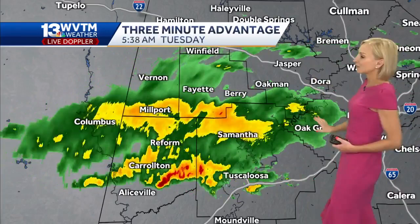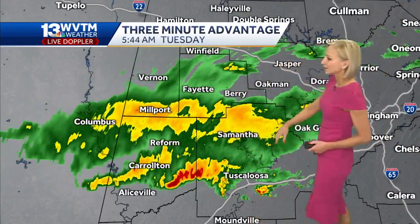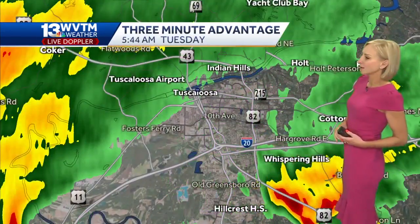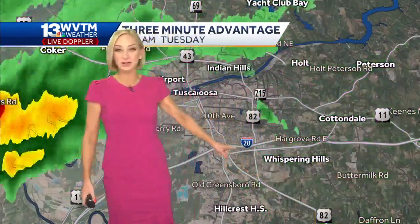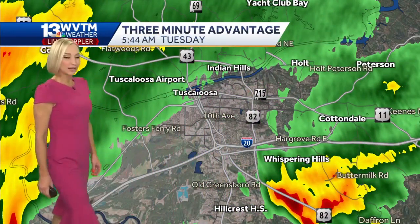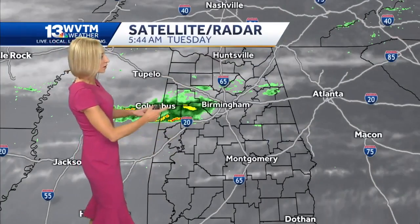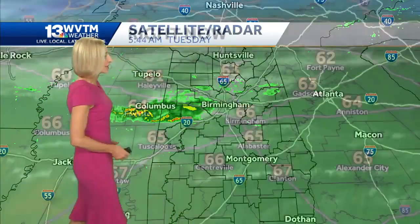Here's a look at our three-minute advantage and we've got some decent downpours this morning in parts of Pickens and Tuscaloosa counties — northern Tuscaloosa County, near south of Fayette and Berry in the southern part of the county. We're seeing some rain moving through there — a decent little shower south and east of Tuscaloosa along Highway 82. Not a lot of rain elsewhere, though. We've got that one batch starting to really arrive into West Alabama, maybe some light rain showers elsewhere, but that's about it.